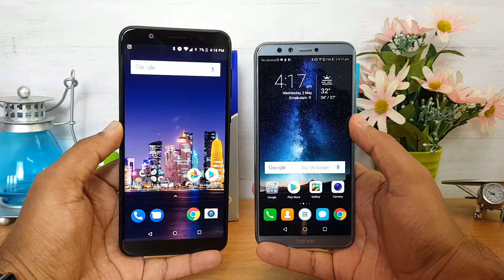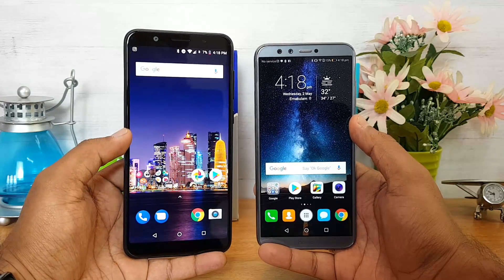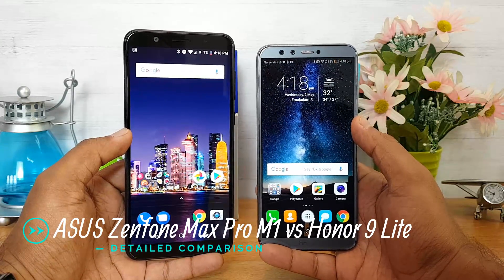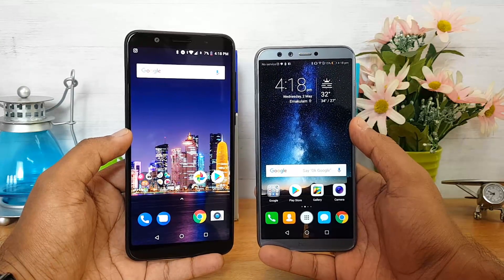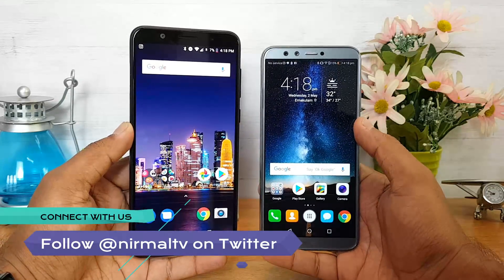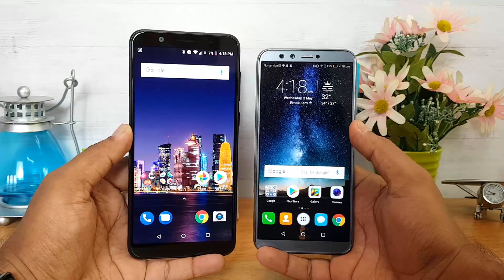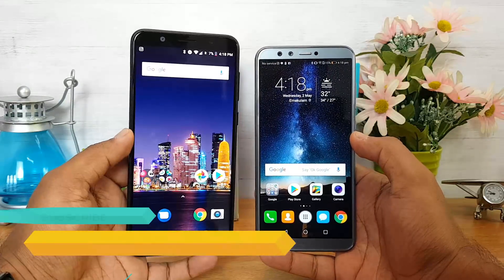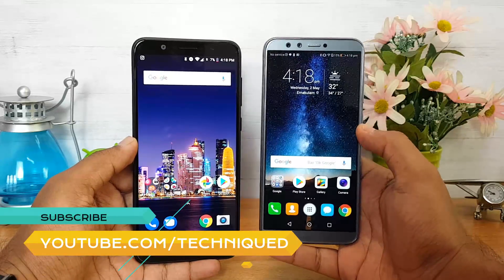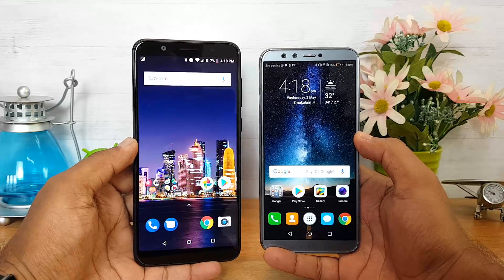Hello friends, welcome to Technique. This is Normal here, and in this video we're going to compare two budget offerings: the ASUS ZenFone Max Pro M1 with the Honor 9 Lite. These two phones are priced below the 15K price segment, and the 3GB RAM variants of both devices are priced exactly the same at 10,999. In this video we'll analyze different aspects of these two devices to see which is the better device in the budget segment.